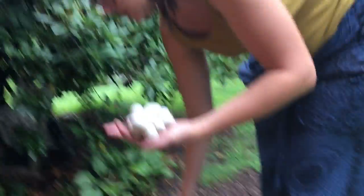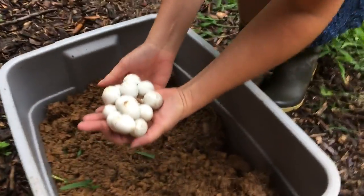That one looks bad. Oh, no. That one's good. Five. Six. Seven. It looks like most of them are viable. We're going to bury them in a Rubbermaid, so hopefully we'll catch them when they hatch.